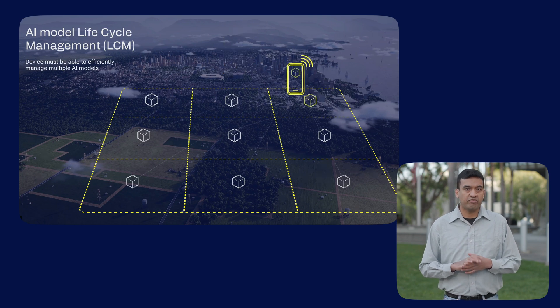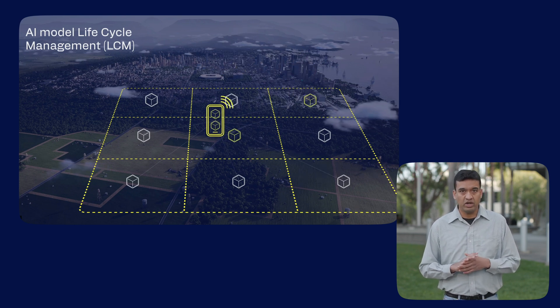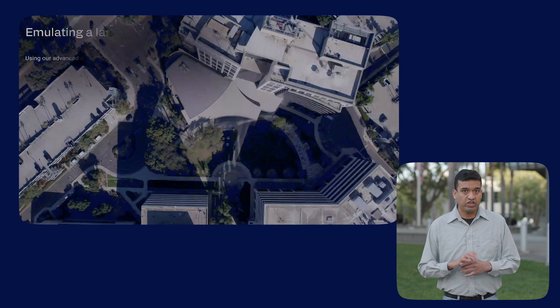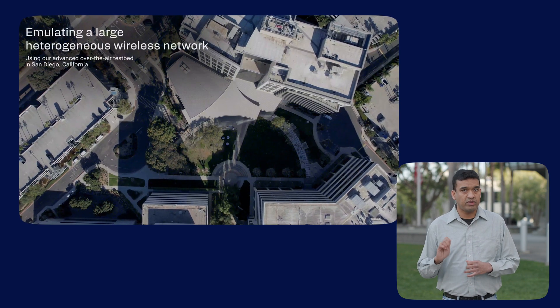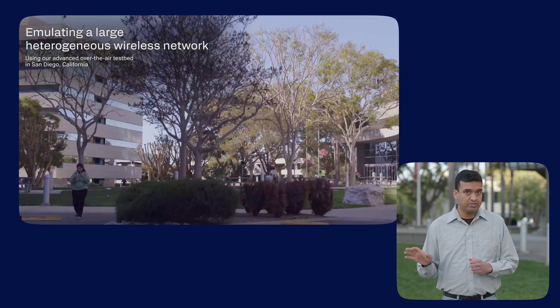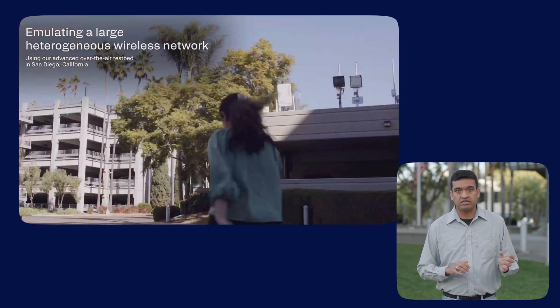We look at how efficient model switching and on-device model adaptation can enhance wireless system performance. We used our standalone 5G millimeter wave over-the-air testbed in San Diego, California, which covers both open spaces and dense urban-like environments.